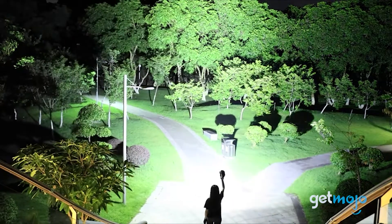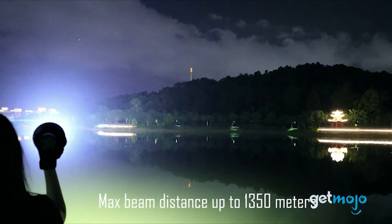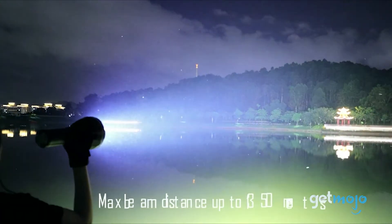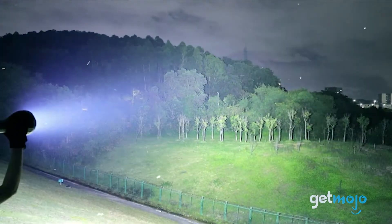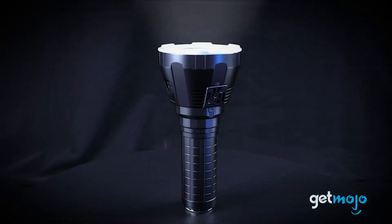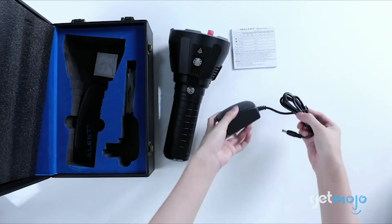This beast of a flashlight can throw a beam up to 1,350 meters, or around 4,500 feet, so it's an ideal companion for emergency situations or extreme adventuring. It's bulky, expensive, and has to feature a cooling system to stop it from overheating. But man, it's bright.